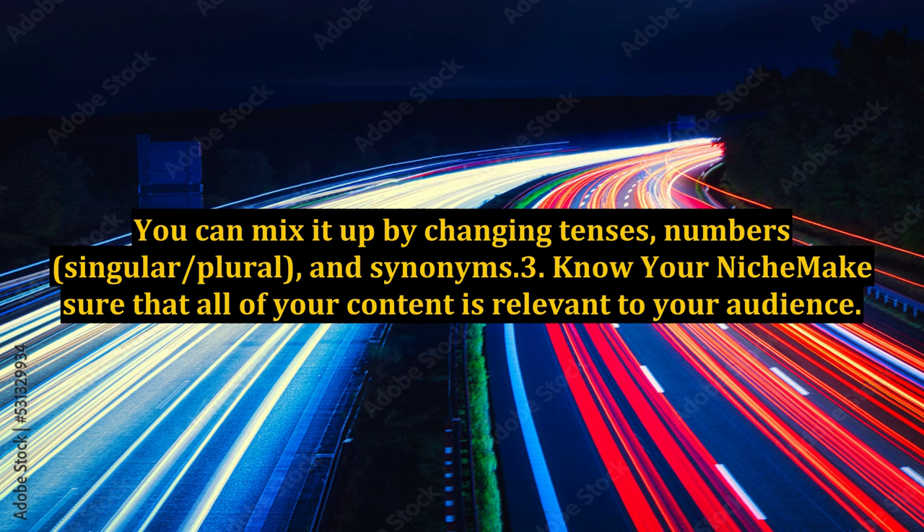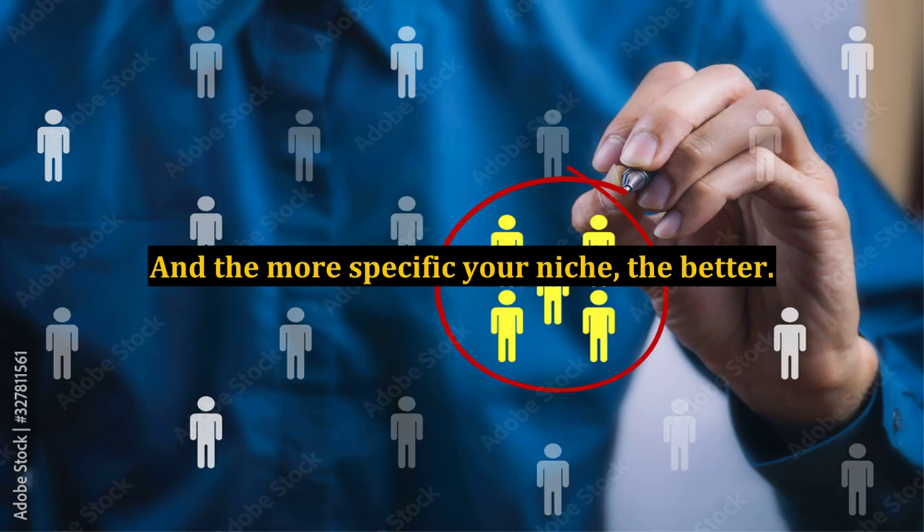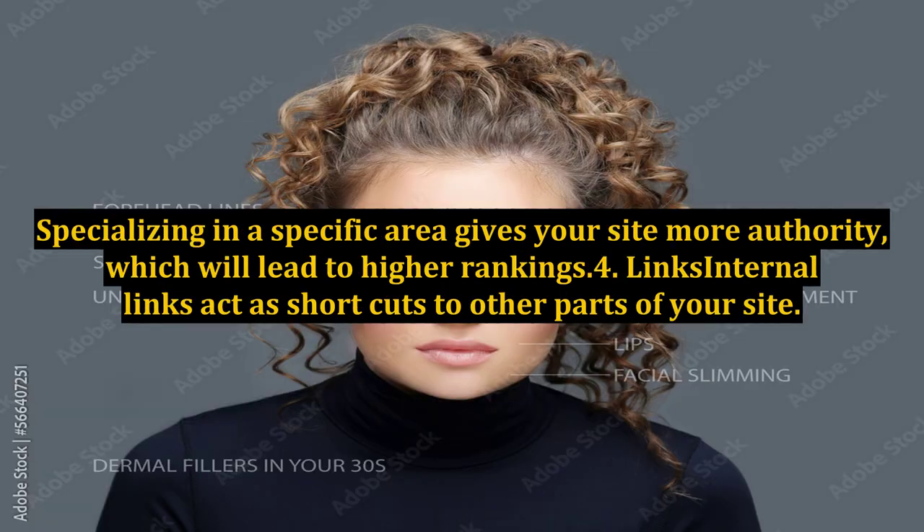3. Know your niche. Make sure that all of your content is relevant to your audience. People have short attention spans, and if you have long sections that go off on other topics you're going to lose them. And the more specific your niche, the better. Specializing in a specific area gives your site more authority, which will lead to higher rankings.